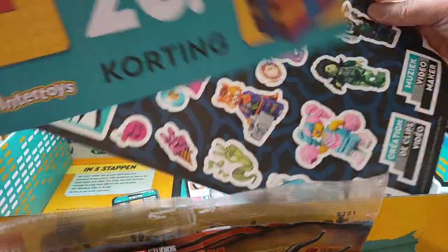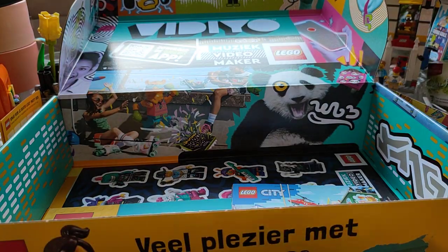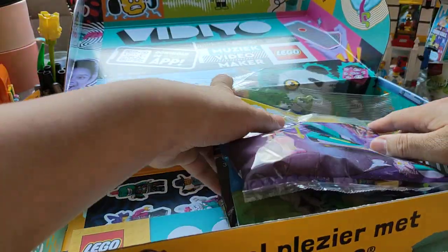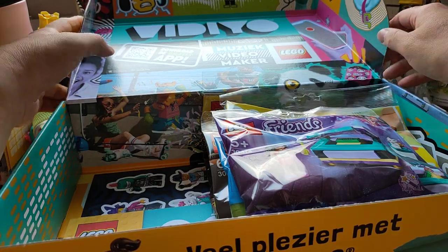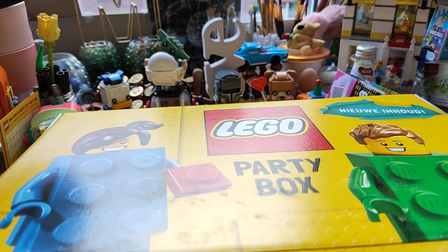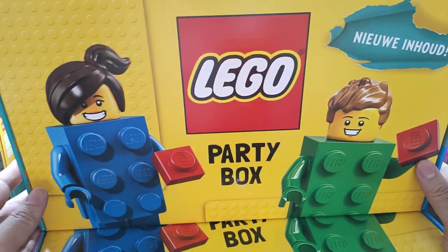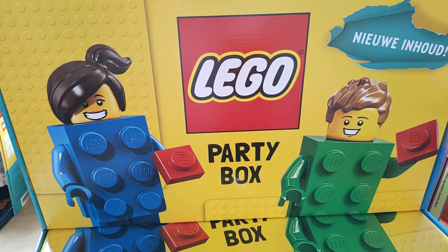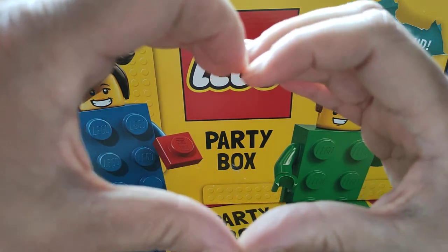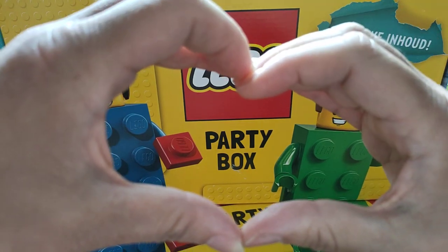So you also get the sticker sheet and the invitation cards. The coupon requires you to spend 100 euros to get a 20 euro discount, and I have two of these coupons. I'm not sure if I can use both. I'm going to put everything back. I am so happy. So there you have it — the Lego Party Box. I hope you enjoyed it.